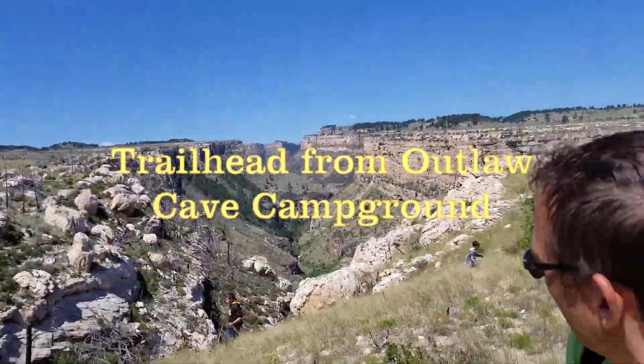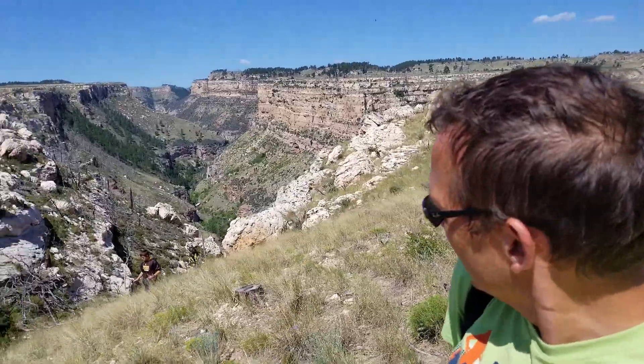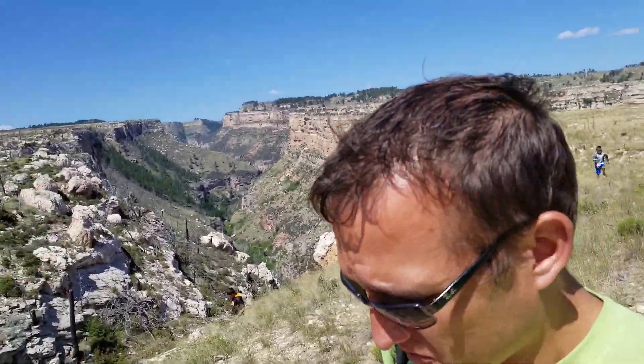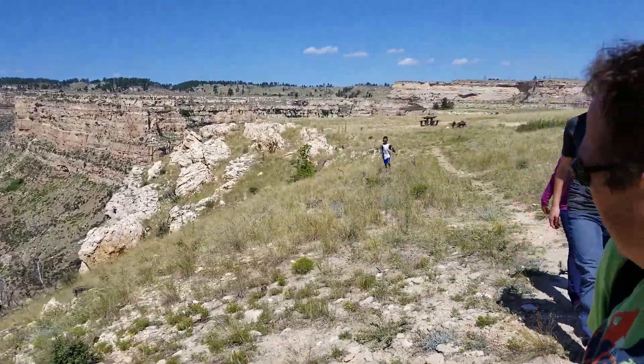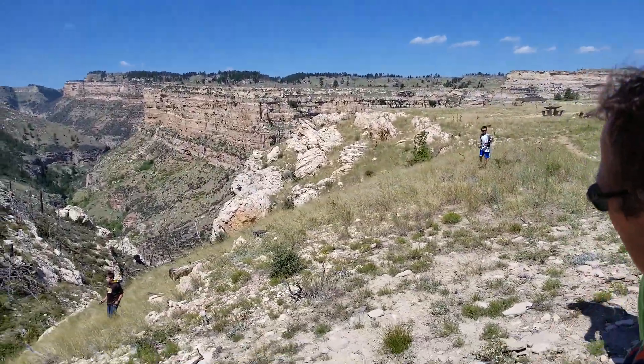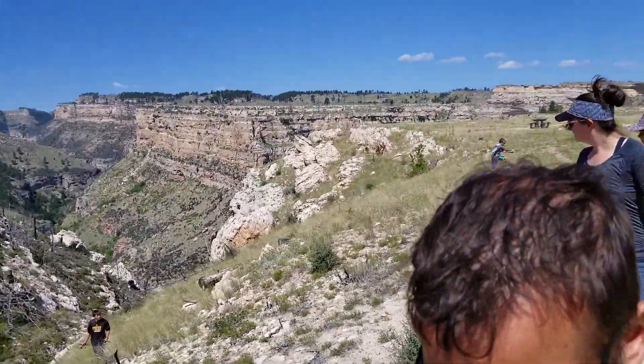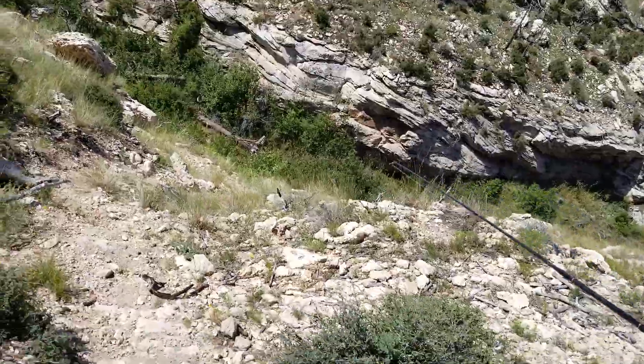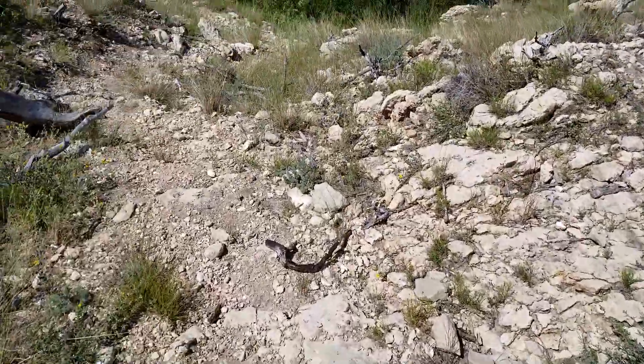All right, we're at the top of the Outlaw Cave trailhead. It says it's half a mile down here. We'll see. It's pretty steep. All right, be careful. Just follow the trail, okay? There are cactuses down here.